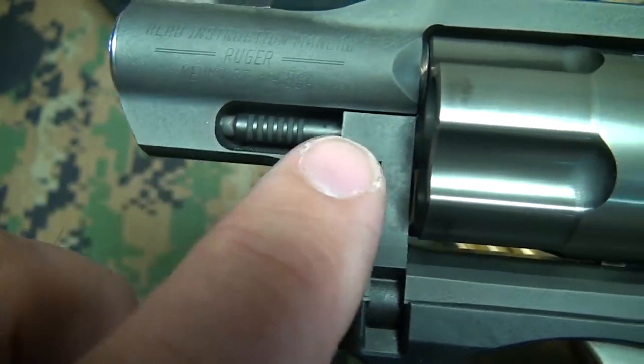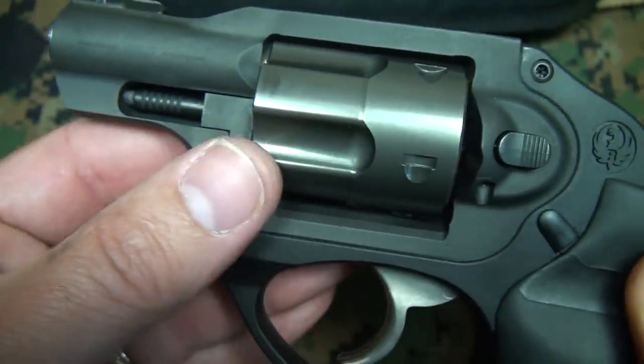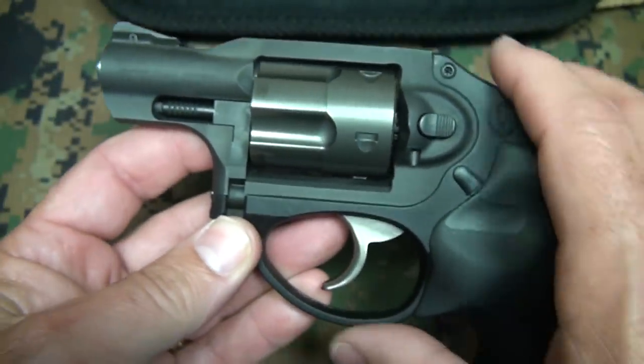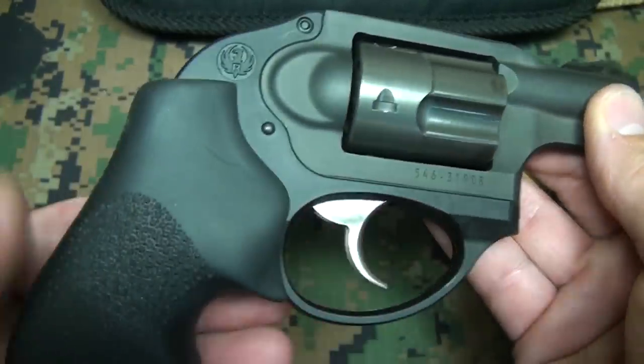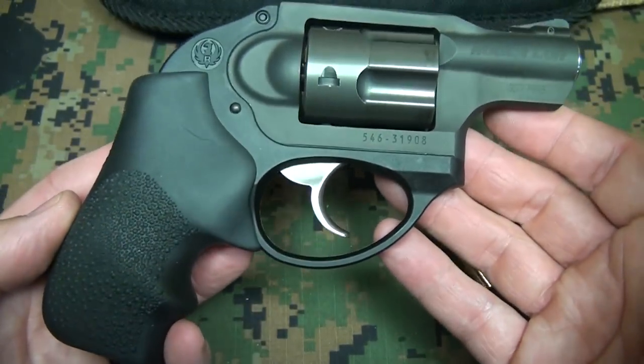It does feature a full shroud around the latch pin, but it's very smooth and has very smooth lines. It's really a smooth design, and this would be very easy and very comfortable to carry. The weight on it is just phenomenal.